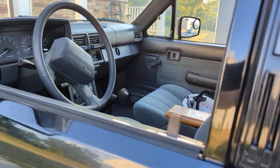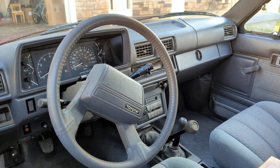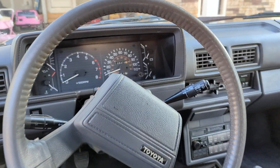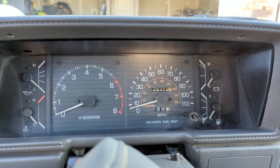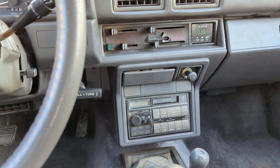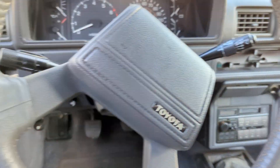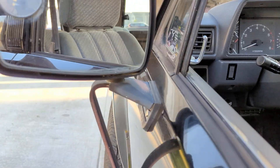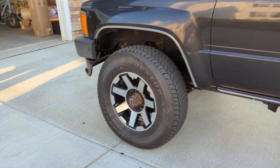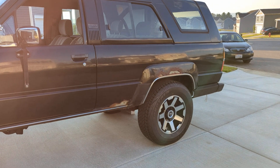The interior looks very clean. Everything in here is all original, unmolested. She's a V6 3.0.